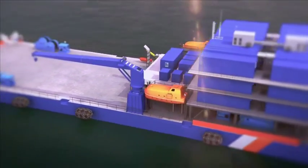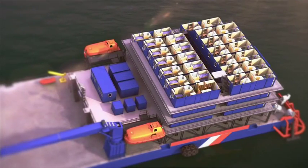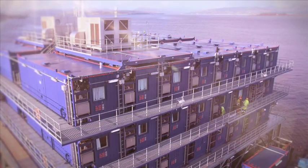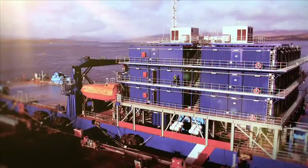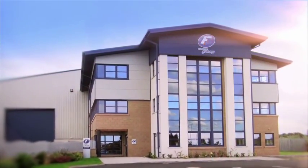ASV Pioneer is fully class rated. It holds AB SA1 barge certification and satisfies the 1989 MODU code. It is the first of a new breed of offshore accommodation service vessels from one of the most respected offshore accommodation and container organisations in the world — the Ferguson Group.